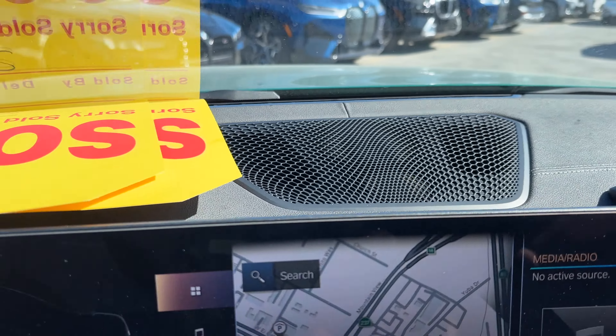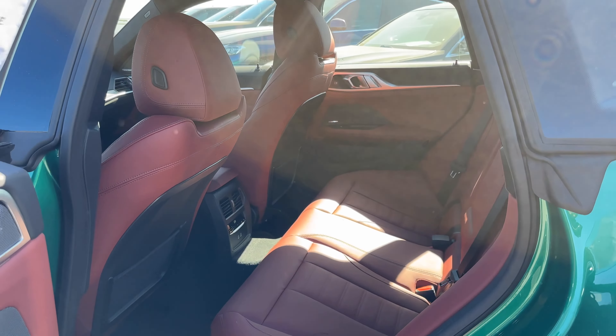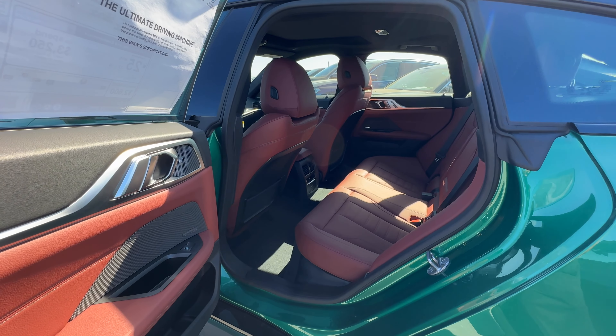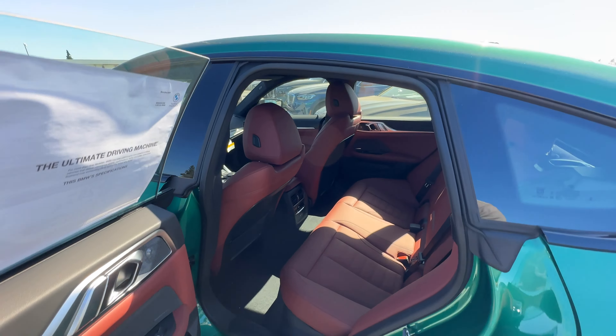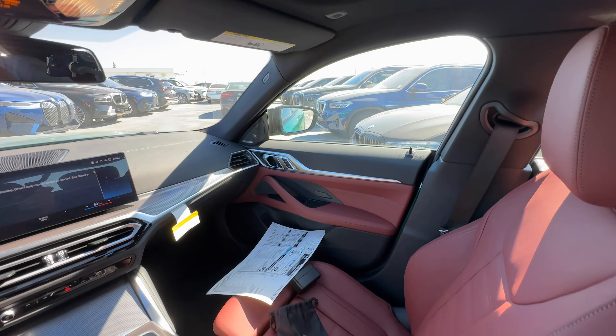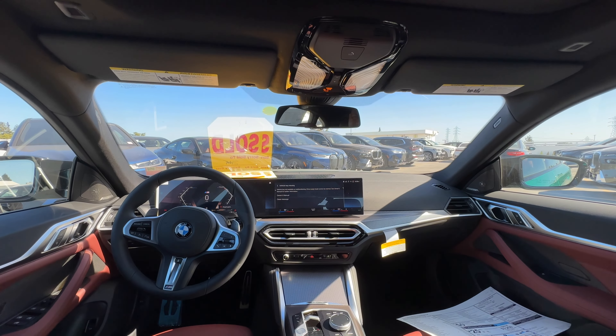There's more of that Sensatec dashboard with some contrast stitching. Hopping into the back seat — my criticism of the 4 Series Gran Coupe is this door opening for rear passengers: it's really narrow, and that sloping roofline means you do have to duck your head to get in. You can see the cockpit from the back seat.